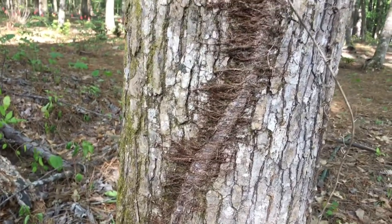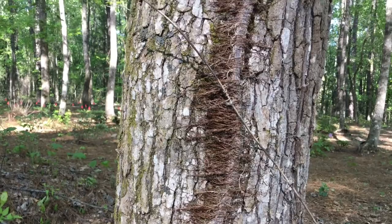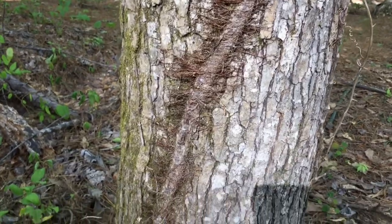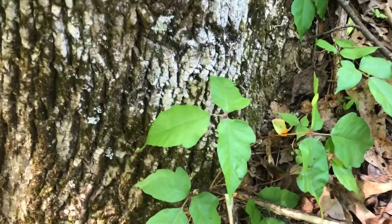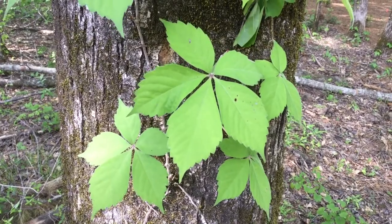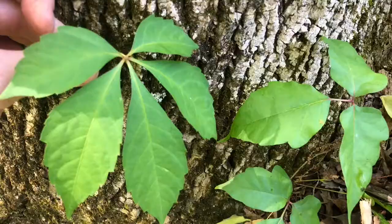A very distinctive trait of poison ivy, especially noticeable in the wintertime, is the hair-like structures along the vine as it attaches itself to the trunk of a tree. Poison ivy is often confused with another native vine called Virginia creeper. Virginia creeper has five leaflets, whereas poison ivy has only three leaflets. Virginia creeper is not poisonous, whereas poison ivy is.